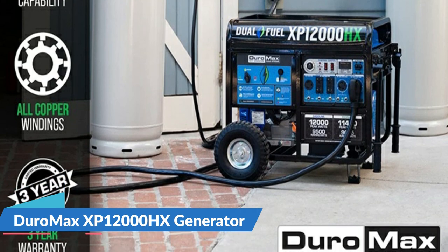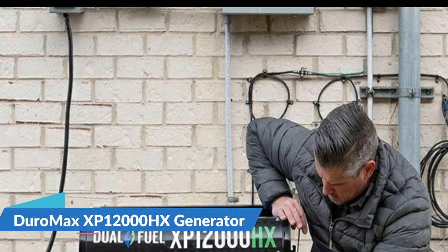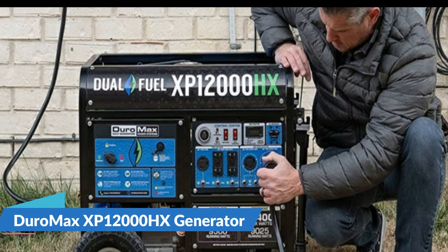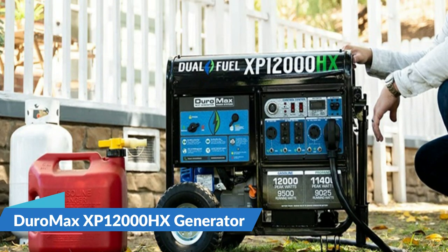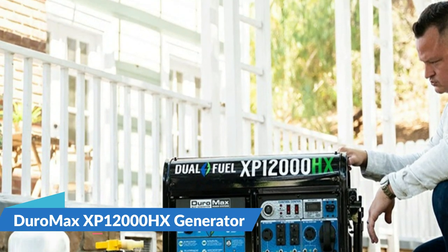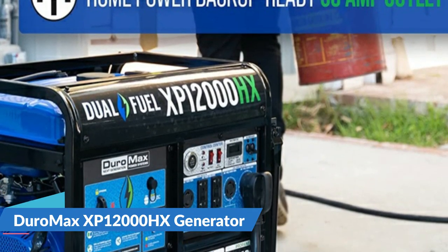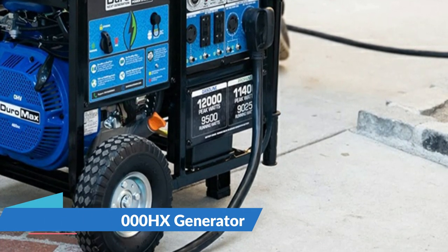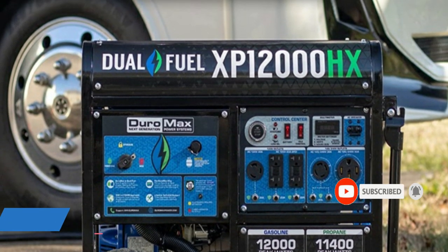The all-new control center features a digital multimeter, push button start, and a front-facing fuel interface allowing you to change your fuel type in seconds. The digital multimeter displays voltage, frequency, total hours run, and hours until the recommended maintenance. This generator runs on gasoline or propane. It is equipped with DuroMax CO Alert technology that will automatically shut down the generator if an unsafe level of carbon monoxide is detected.